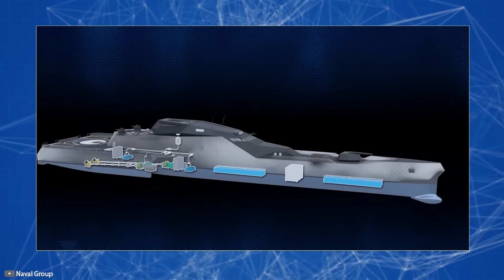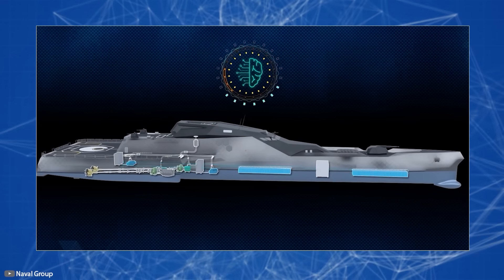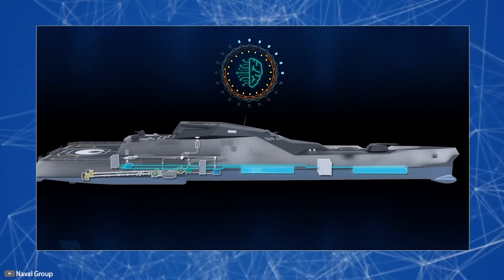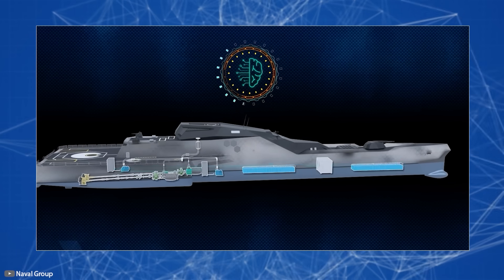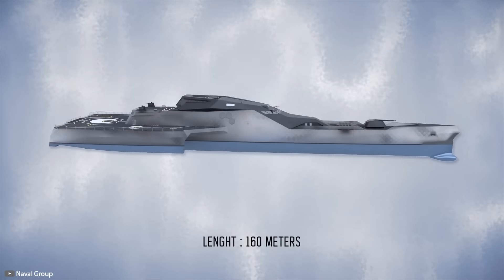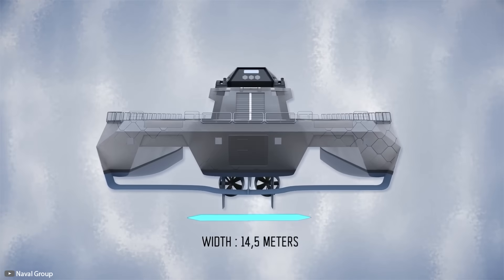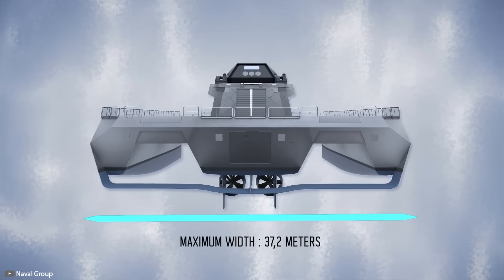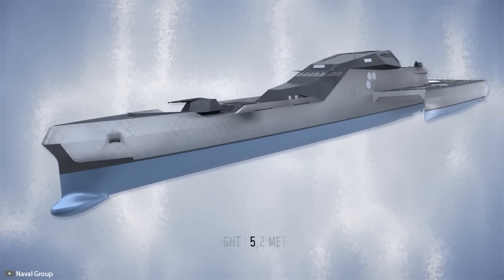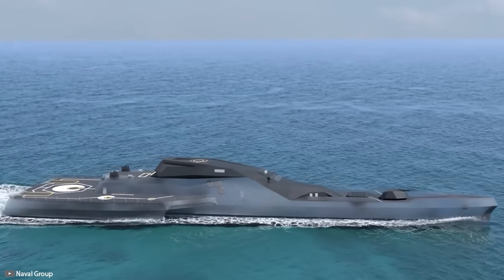From its hybrid diesel-electric power system to onboard waste treatment, in fully electric mode the ship emits zero CO2. Its design, comprising a primary hull and two floats, reduces water resistance by 50%, guaranteeing maximum stability during severe storms and low noise during movement — making it practically hard to detect with sonar technology.